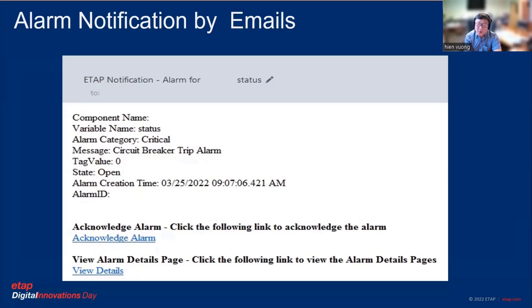This is a screenshot of an email that we receive from the alarm system. It tells us what happened, which circuit tripped, and then we can actually acknowledge the alarm from here.